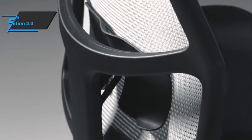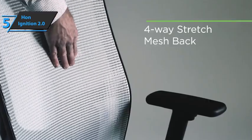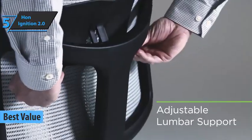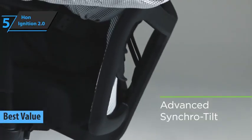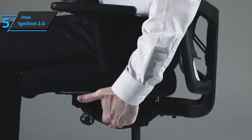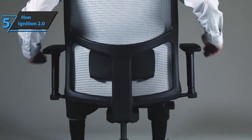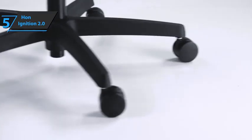If you want the top bang for the buck, we say check out the Han Ignition 2.0, also known as the best value office chair available on the market in 2023. Today's reality in the workplace is that we spend most of our time sitting in an office chair, either to work in the office or from home, which is more and more common lately. The Ignition 2.0 chair has a sophisticated, elegant, and dynamic design, which allows it to adapt to any work style, making it comfortable and dynamic at the same time.